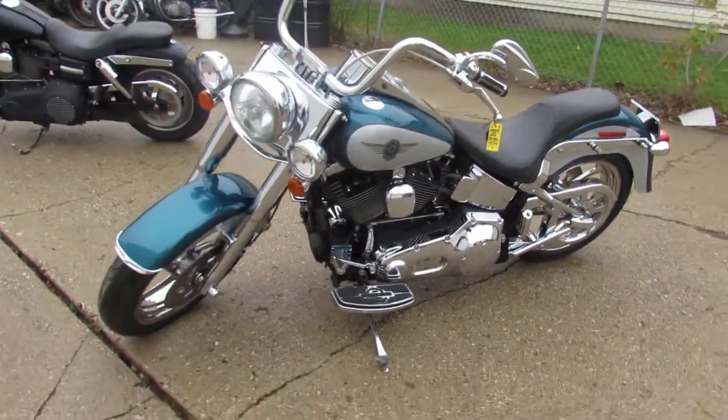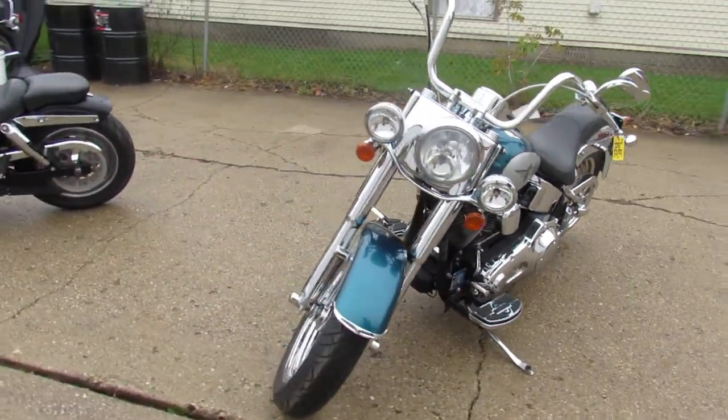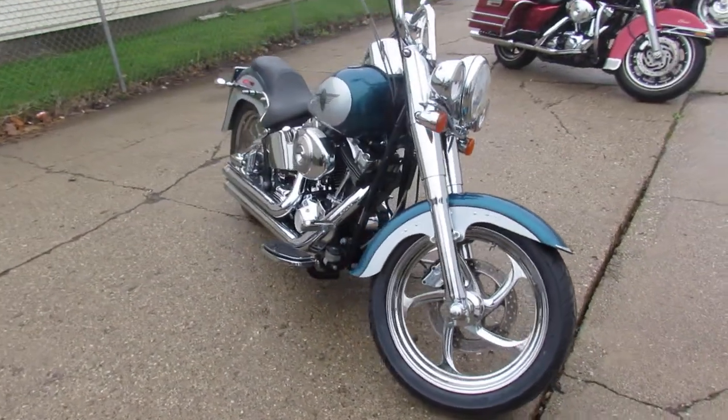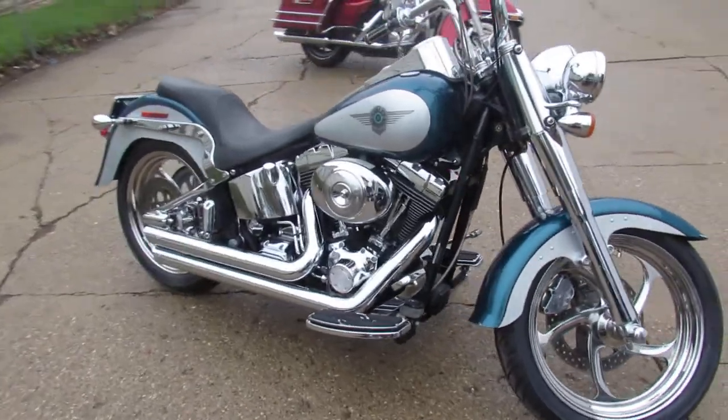Hey guys, ApprovalPowerSports.com here. Anybody looking for a used Harley Davidson, we have them here at ApprovalPowerSports.com. We've got guaranteed financing, leasing programs, layaway programs. Your trades are always welcome.